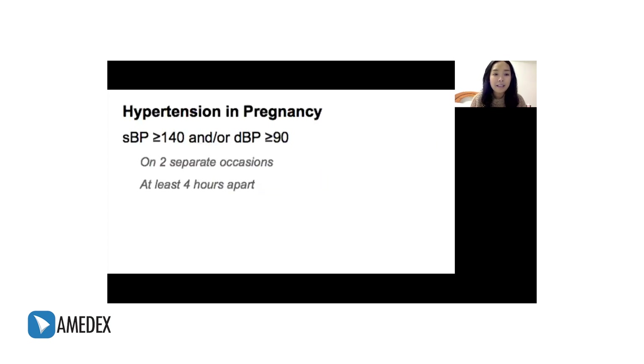Hypertension in pregnancy is defined as having a systolic BP of more than or equal to 140 and/or a diastolic BP of more than or equal to 90. This must be the case on two separate occasions, measured at least four hours apart.